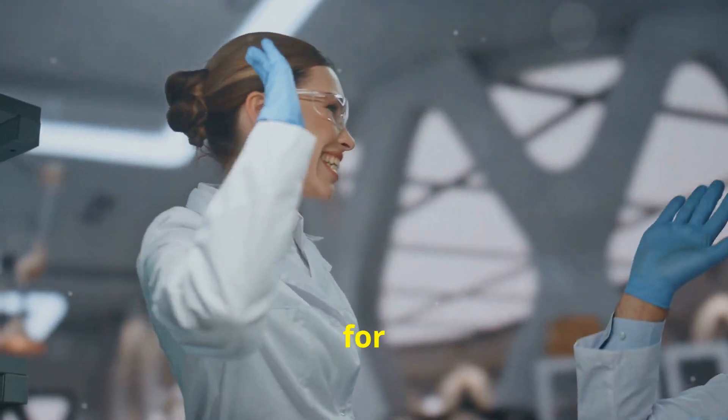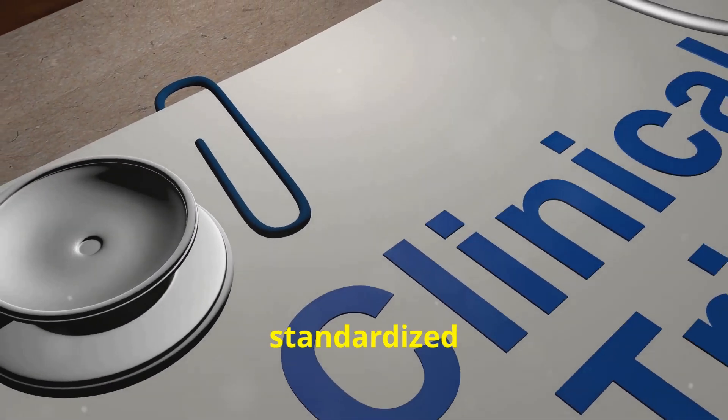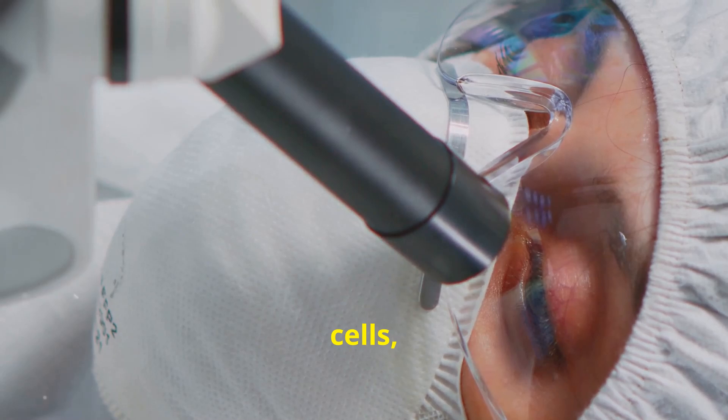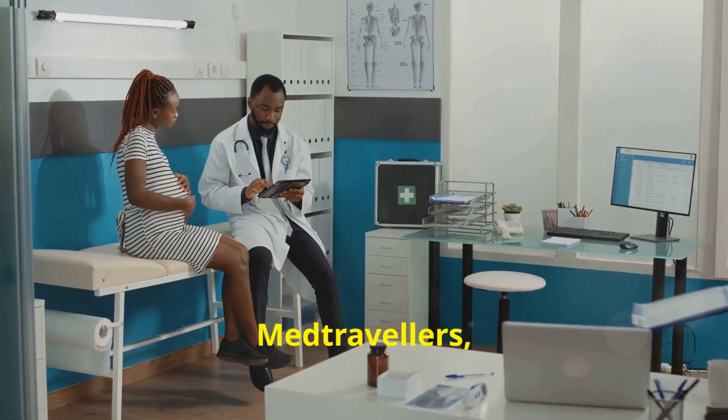The future of stem cell therapy for optic nerve atrophy looks bright. Researchers are working on standardized treatment protocols and large-scale clinical trials. Combination therapies that include stem cells, growth factors, or even gene therapy are being explored.